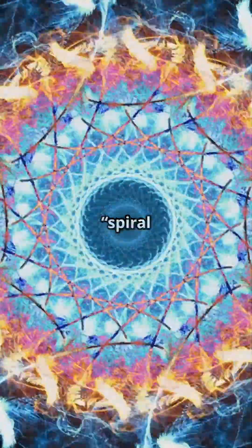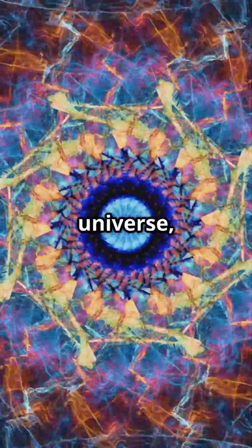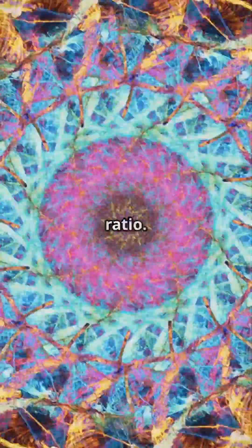More intriguingly, this spiral within a spiral mirrors self-similar patterns found throughout the universe, from galaxies to plant growth, often linked to the Fibonacci sequence and the golden ratio.